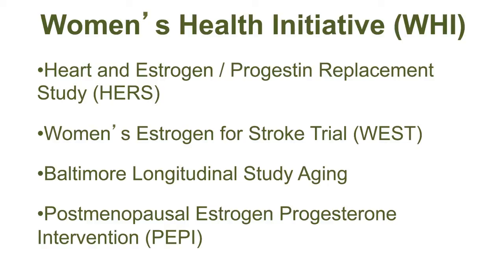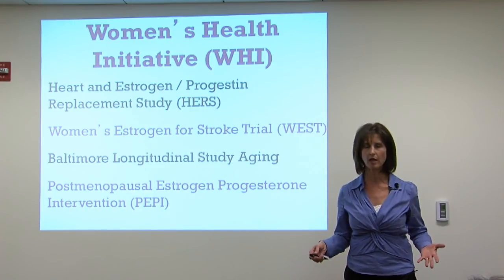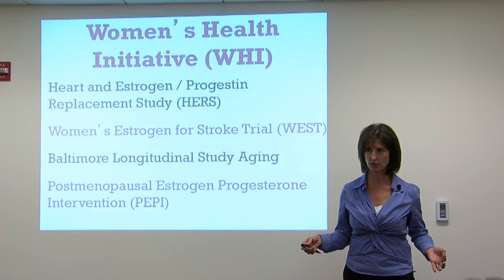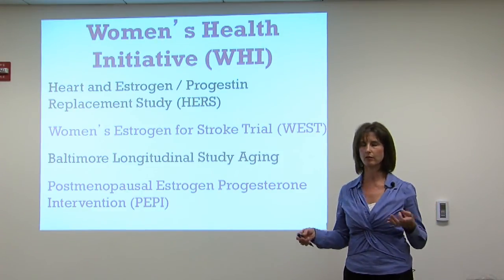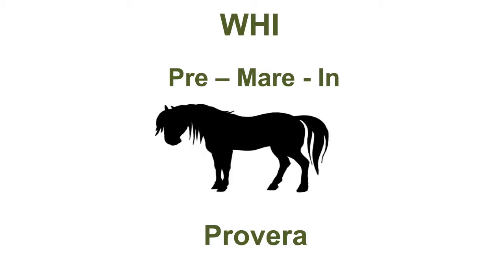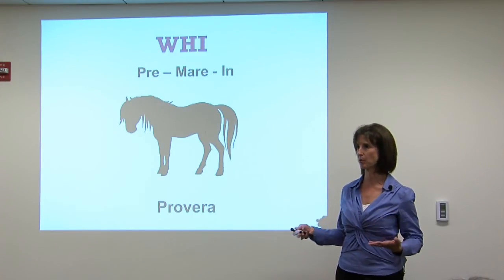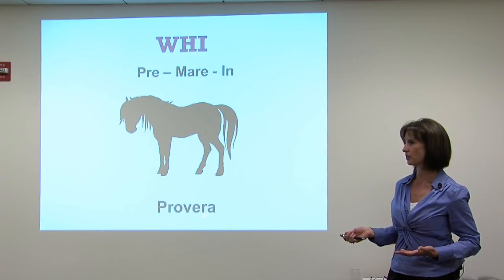Coming back to hormone replacement in women: there have been important studies over the last few years. The biggest is the Women's Health Initiative study, a landmark study from the early nineties. It used a popular estrogen called Premarin and a progestin — which is not a natural progesterone, but a synthesized compound that binds to progesterone receptors yet has very different effects. Premarin came from pregnant mare's urine. It has a large number of metabolites, and in fact one metabolite actually affects the detox process in the liver.